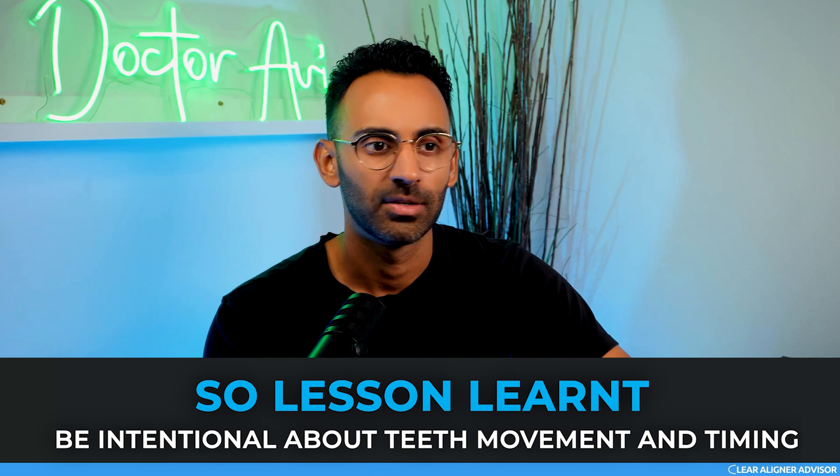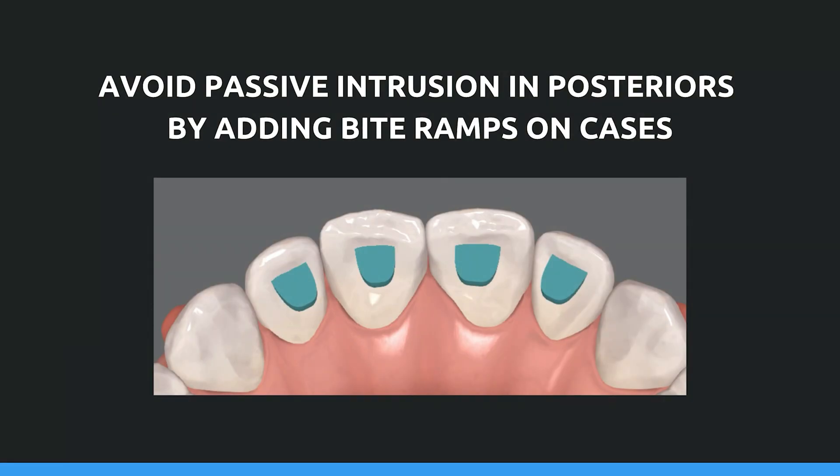How do we prevent something like this from happening in the first place? One way is to avoid passive intrusion from aligners. If you have passive intrusion on a case, you resolve it by cutting the trays wherever that posterior open bite is, then let gravity take over and move those molars back into occlusion — this usually resolves in about two to four weeks. To avoid this altogether, put anterior bite ramps on all of your cases except for anterior open bites. This ensures the posterior teeth are not occluding with each other during treatment, which prevents that passive intrusion.